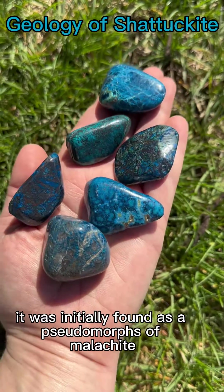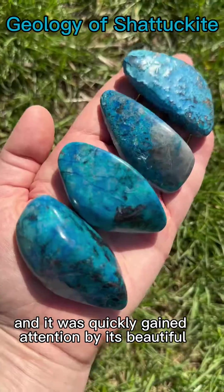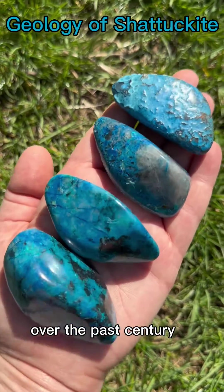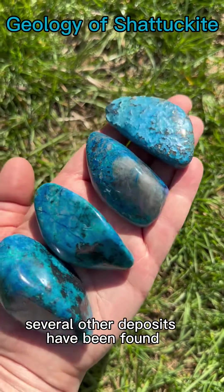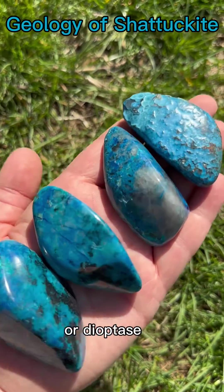It was initially found as a pseudomorph of malachite and quickly gained attention for its beautiful blue hue and color. Over the past century, several other deposits have been found where Shattuckite has pseudomorphed out of azurite or dioptase.